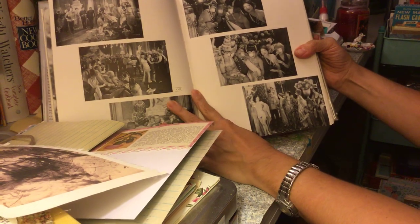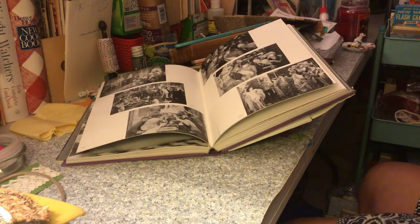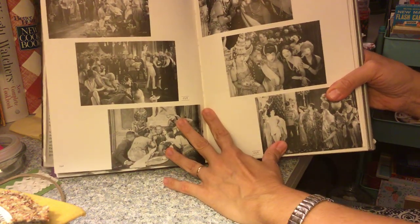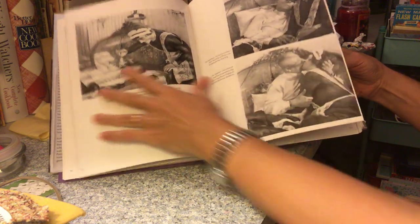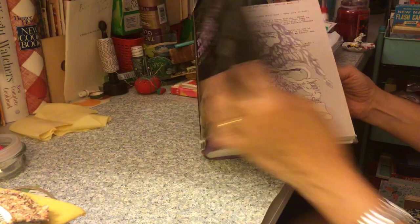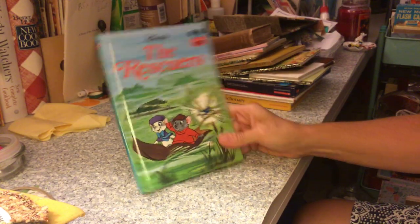Let me get this stuff out of the way — sorry, let me just move this. Hi Otis! My doggie Otis is in here with me keeping me company. So yeah, there's that Complete Wedding March. I also got Disney's The Rescuers.